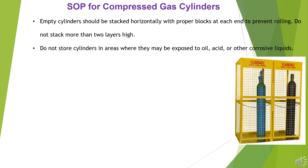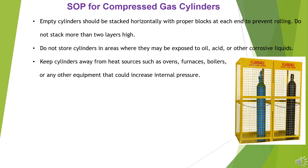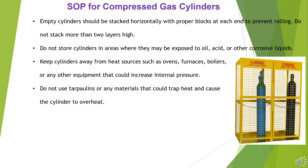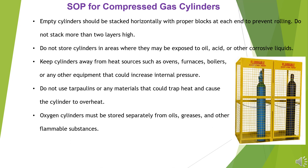Do not store cylinders in areas where they may be exposed to oil, acid, or other corrosive liquids. Keep cylinders away from heat sources such as ovens, furnaces, boilers, or any other equipment that could increase internal pressure. Do not use tarpaulins or any materials that could trap heat and cause the cylinder to overheat. Oxygen cylinders must be stored separately from oils, greases, and other flammable substances. Ensure that cylinder valves are free from oil, dirt, and grit.